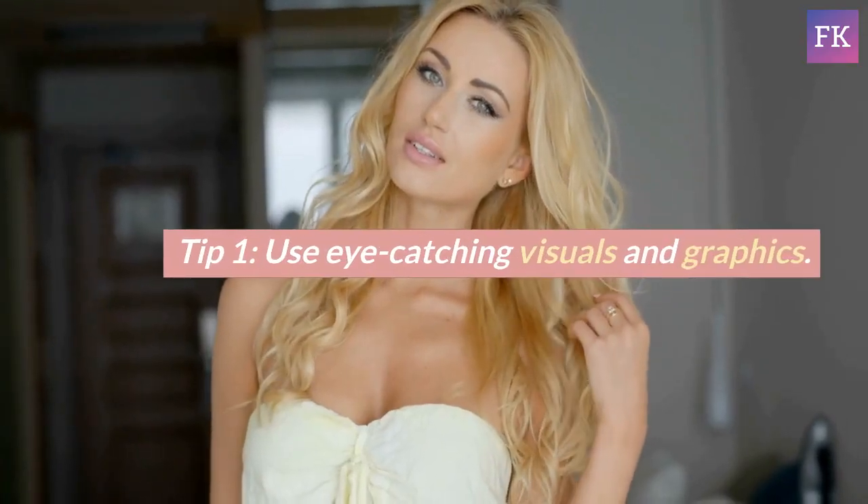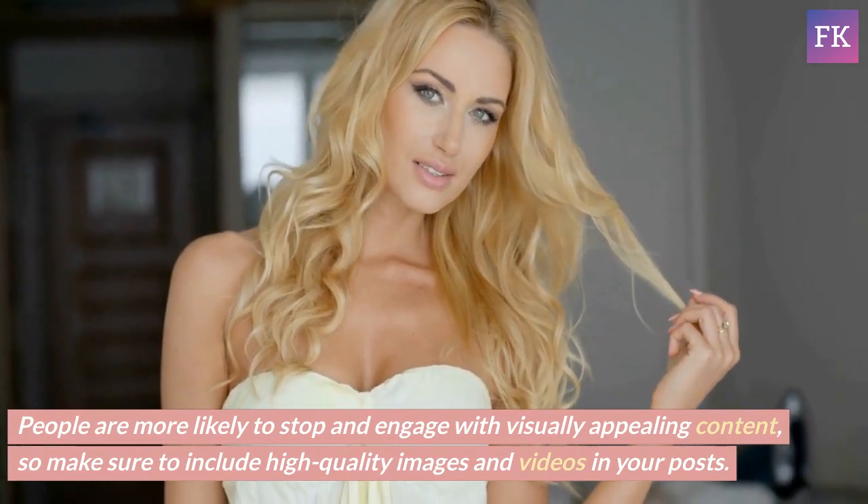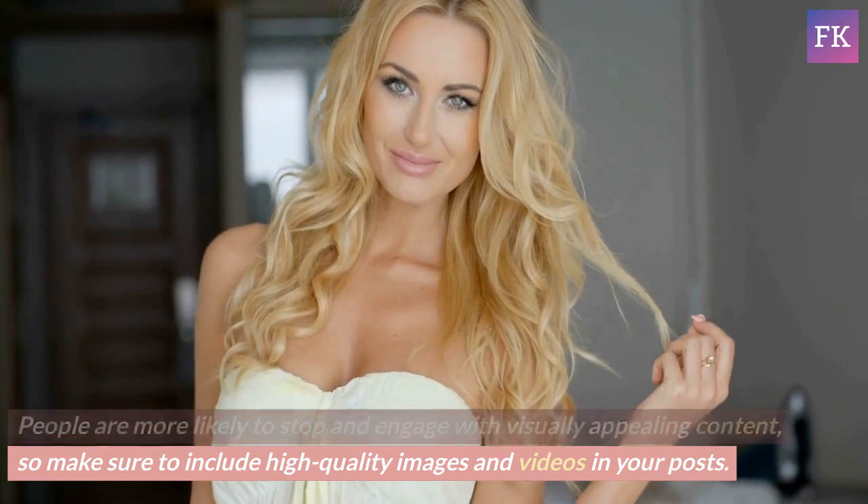Tip 1: Use eye-catching visuals and graphics. People are more likely to stop and engage with visually appealing content, so make sure to include high-quality images and videos in your posts.